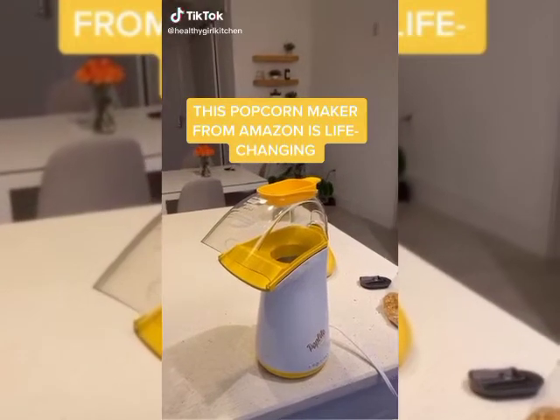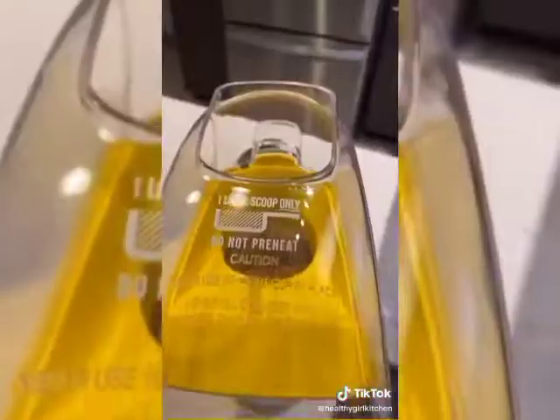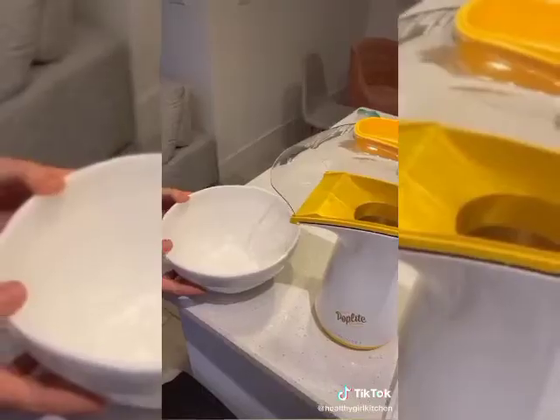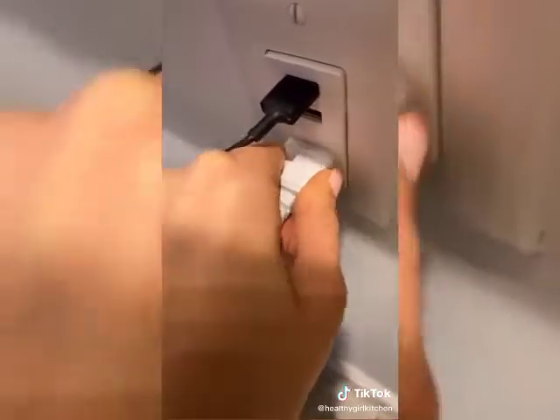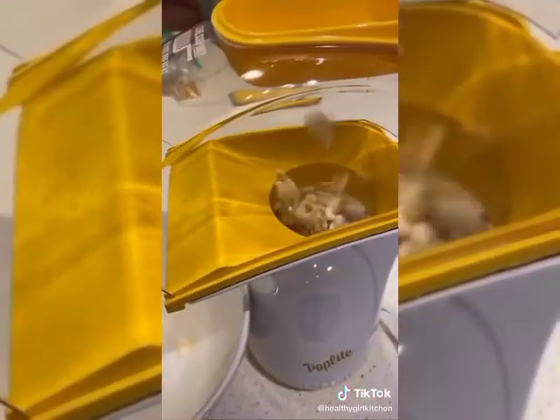This popcorn maker from Amazon is life changing. Put the kernels in the little cup it comes with, pour it into the hole, and then place it back on the top to cover it. Place a bowl underneath to catch all your popcorn, plug it in, and then it's going to start to pop and you will have popcorn within a couple minutes.